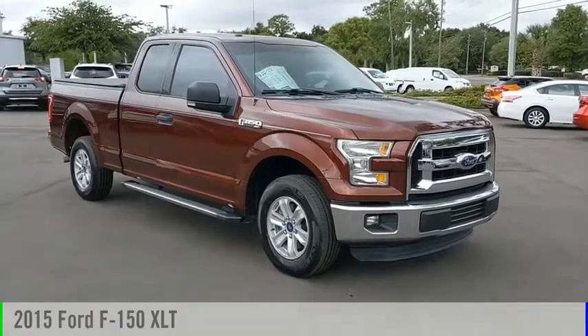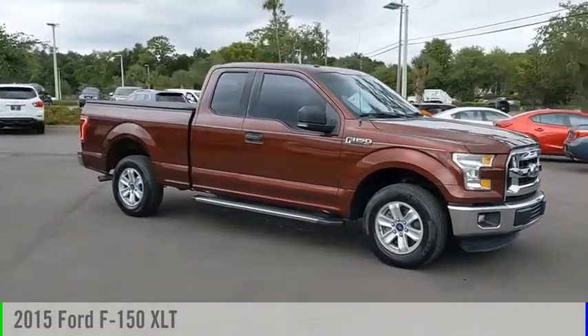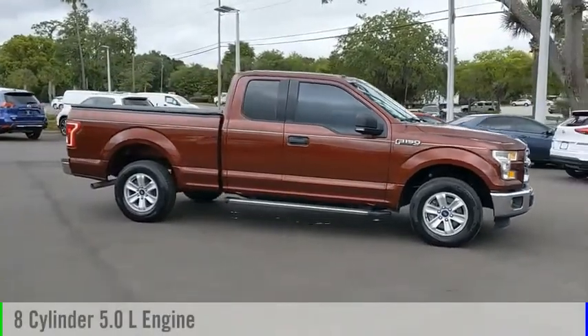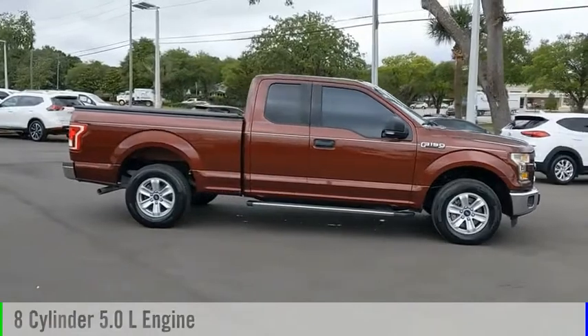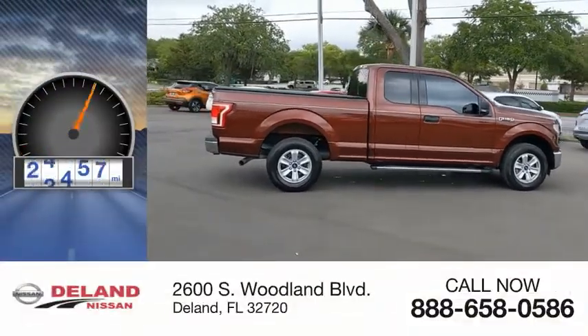Make a great choice today with the 2015 F-150. This vehicle is powered by a rear-wheel drive, 8-cylinder, 5.0-liter engine and comes with an automatic transmission. This vehicle has less than 90,000 miles.